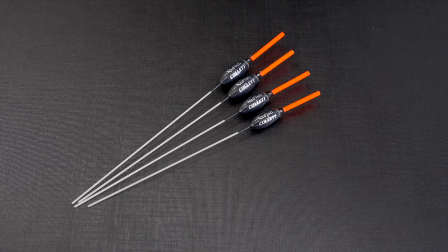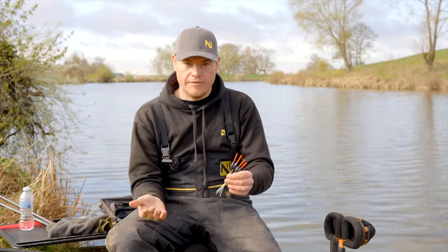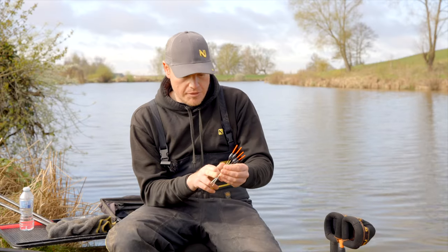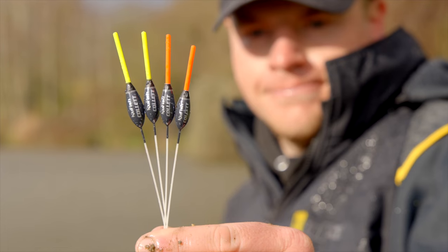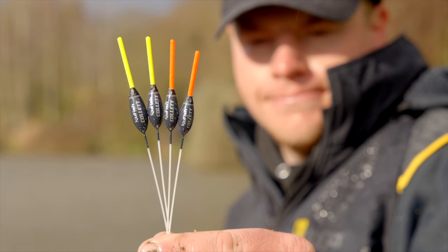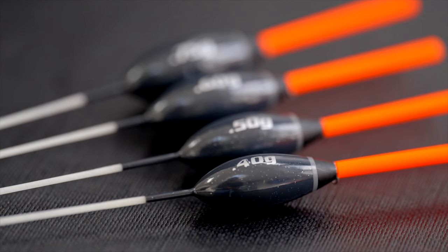Coming on to the stem, we've got a fiberglass stem — this is sort of the next best thing to wire. Obviously if you're going to use a wire stem the chances are it's probably going to break because we're fishing for big fish. So the good thing with the fiberglass: it's stable, it sits really well and it's also very strong. That's the great thing about these Collet floats.